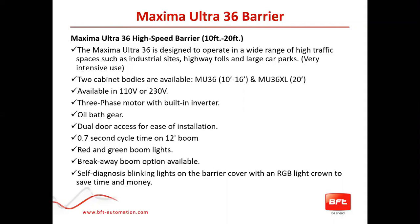There are two different body types available: the MU36 and the MU36XL. The main difference is a different spring for when you're going with all accessories out to 20 feet. It is available in 110 or 230 volt. It is a three-phase motor with a built-in inverter for quiet operation. The gear is an oil bath transmission — no grease — it runs just like a transmission in your car with oil.